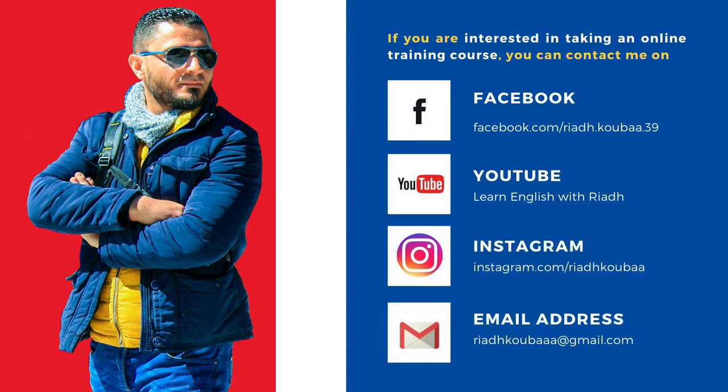If you're interested in taking an online training course, you can contact me on Facebook, YouTube, or Instagram, or you can simply send me an email. Don't forget to share this video and send it to as many of your friends as possible, so that they can make the most of it.